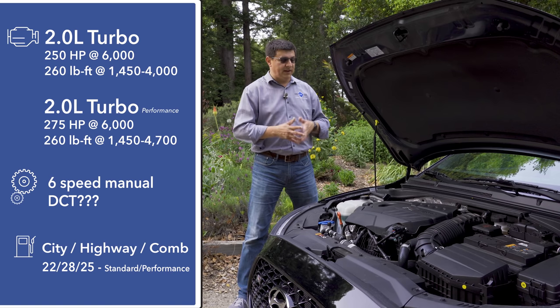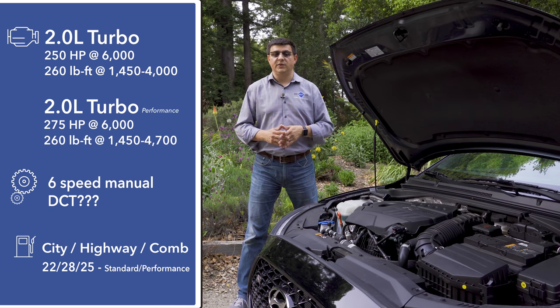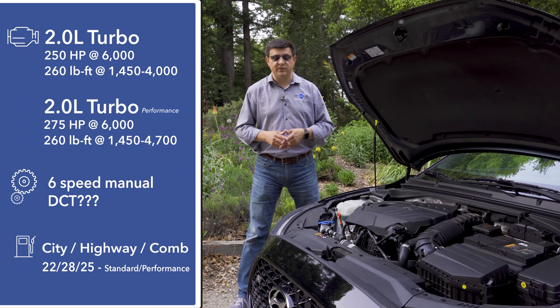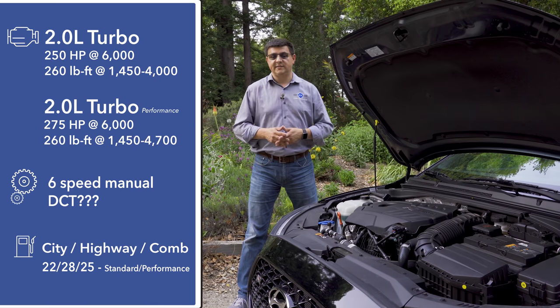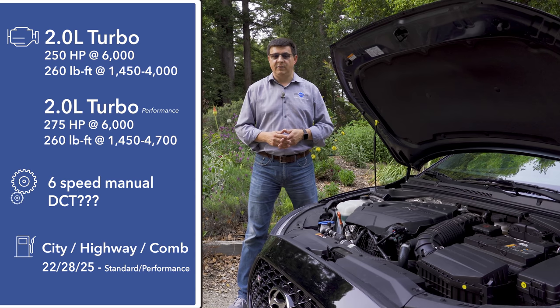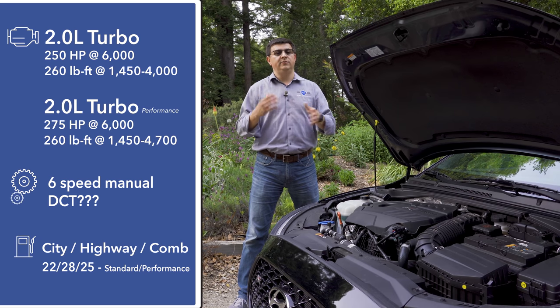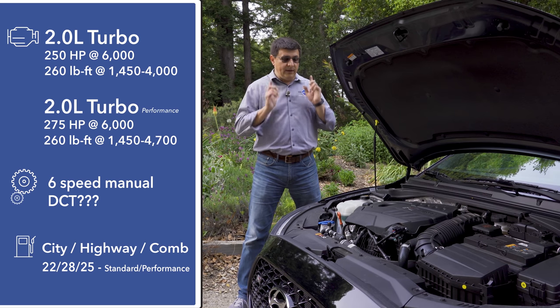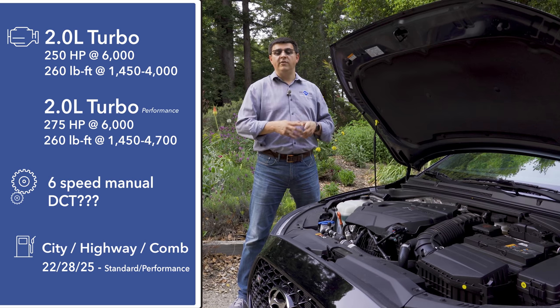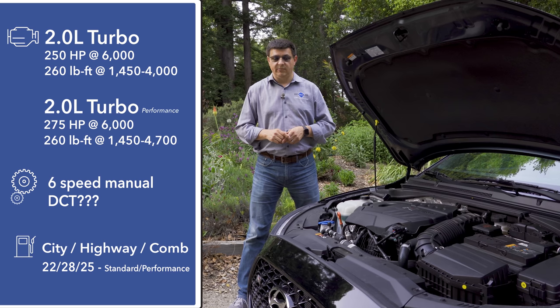For 2019, the Veloster comes in four different performance levels. The base model gets a naturally aspirated four-cylinder producing 147 horsepower, with a choice of a six-speed manual or a six-speed auto. The next step up is the 1.6-liter turbo producing 201 horsepower and 195 pound-feet of torque — think of that as the slightly smaller corollary to the Civic Si. Then we get either a 250 horsepower or a 275 horsepower two-liter turbo.